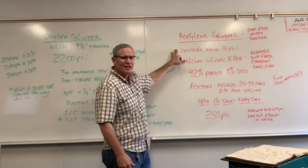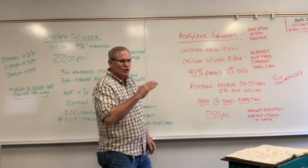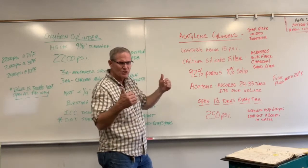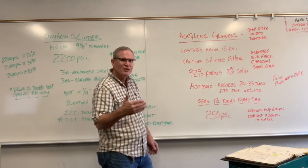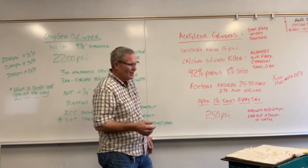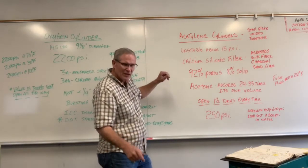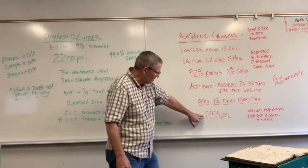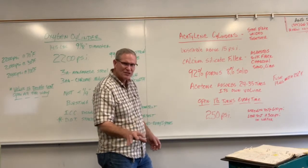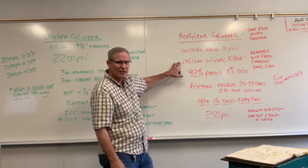Acetylene gas is unstable above 15 psi. At no time should the pressure on your regulator be above 15 psi. It's a hydrocarbon, and the hydrogen will separate from the carbon as pressure and temperature increase. This cylinder is filled to 250 psi, so there must be a way to stabilize the gas — and that's done with a calcium silicate filler.